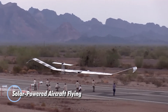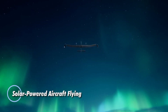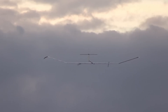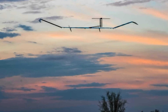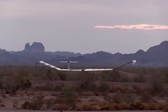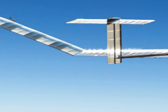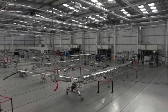Solar-powered aircraft are rewriting the rules of aviation by offering clean, continuous flight at high altitudes — all without a single drop of fuel. These innovative flyers operate in the stratosphere, soaking up sunlight through advanced solar panels by day and switching to battery power by night. Designed to stay airborne for weeks or even months, they combine ultra-lightweight construction with zero-emission performance to create a new frontier in sustainable aviation. More than just flying machines, these aircraft serve as next-generation platforms for global connectivity and observation.